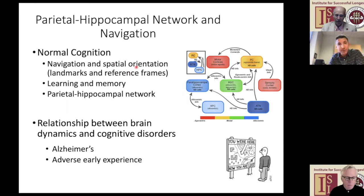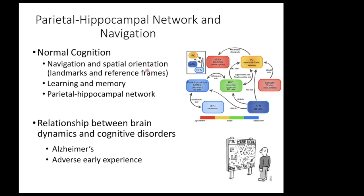The other reference frame that's very relevant for navigation is known as an allocentric reference frame. A simpler way to put that would be to say world-centered or map-like. Navigation involves accessing both of those things, and we've become very interested in how you get between those two ways to view the world.